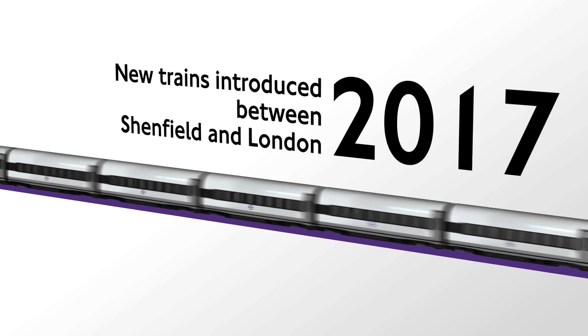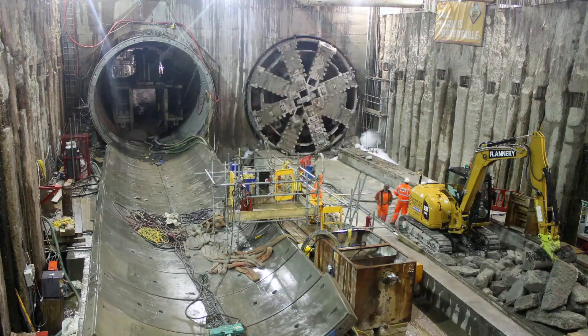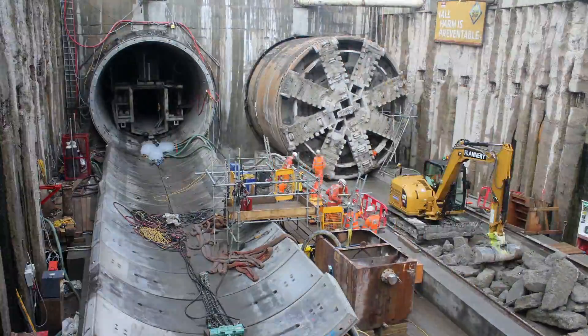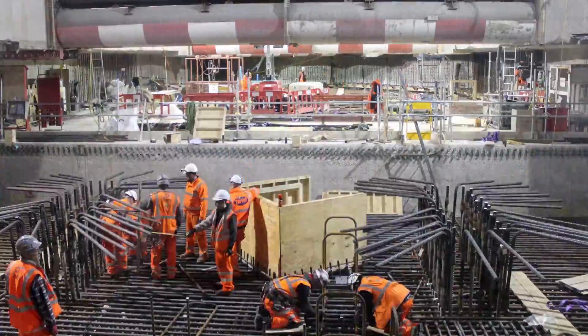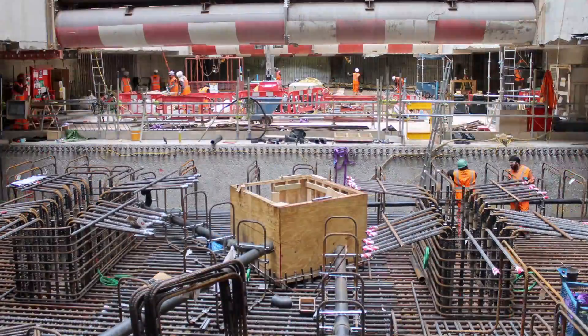Crossrail services will open in phases from 2017. But in the meantime, this major construction project moves forward on time, within budget and setting new standards for health and safety as we go. We'll keep you updated every step of the way as we continue to create this world-class railway for London.